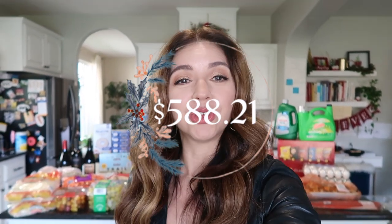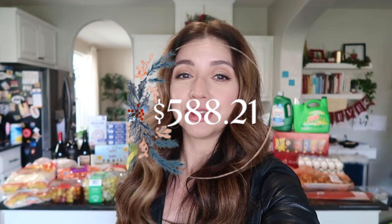Seasons greetings friends, welcome back to my channel. If you are new here, welcome. My name is Alicia and in today's video I am sharing my December Costco haul, showing you everything that I got and what I plan on using with all of this food behind me. So let me show you everything.